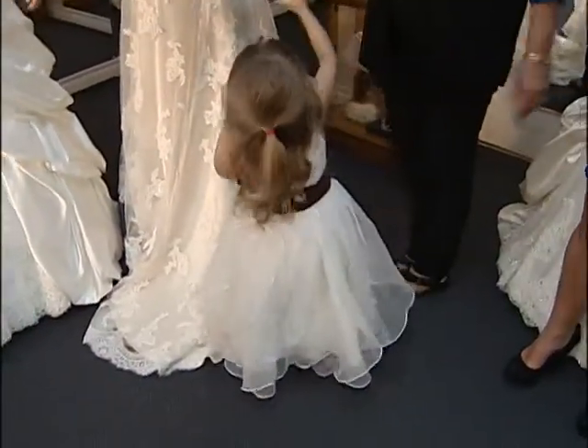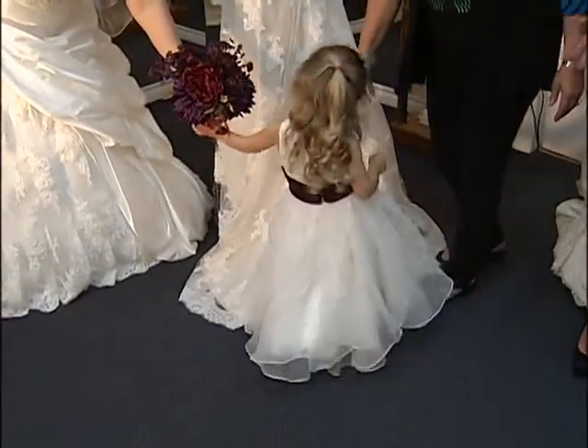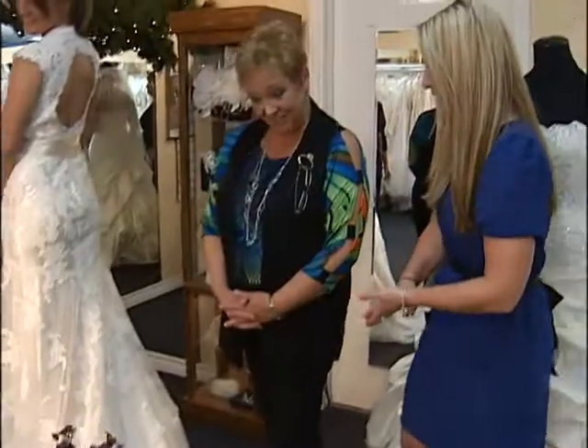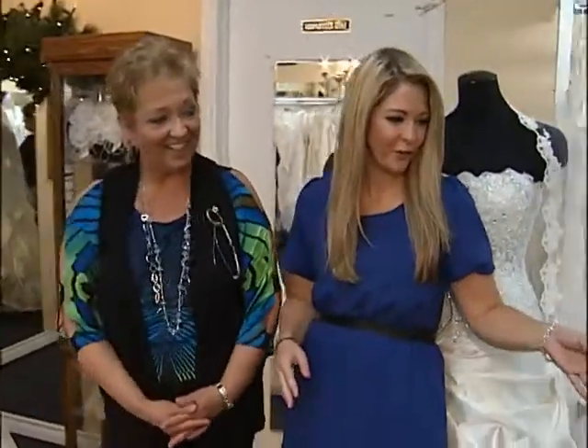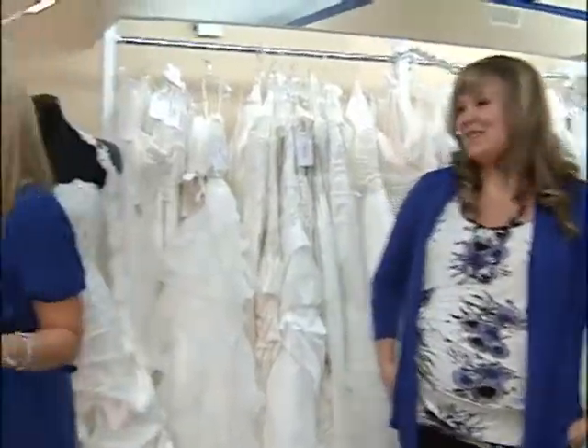Welcome back to Alliance Bridal here at Moose Creek. Meet Kiera, our little flower girl for the day. How adorable is she? And this is your granddaughter. She was the fourth generation. And we have your daughter over here on the side who's the third generation. So it's a full family affair here. Absolutely.